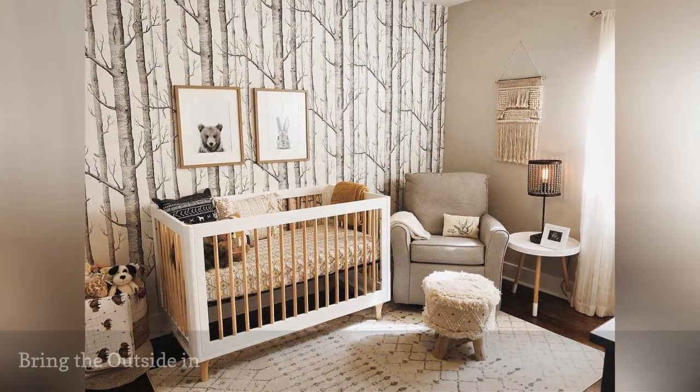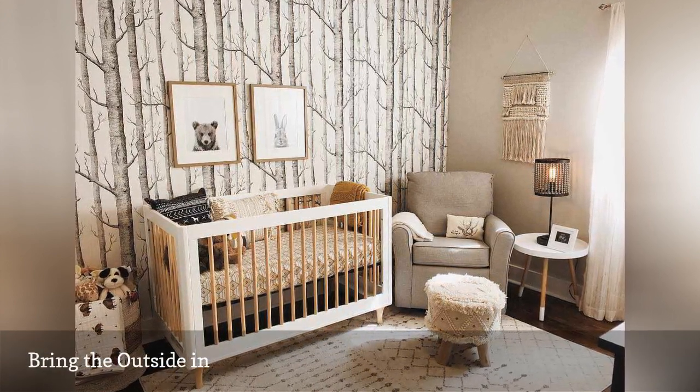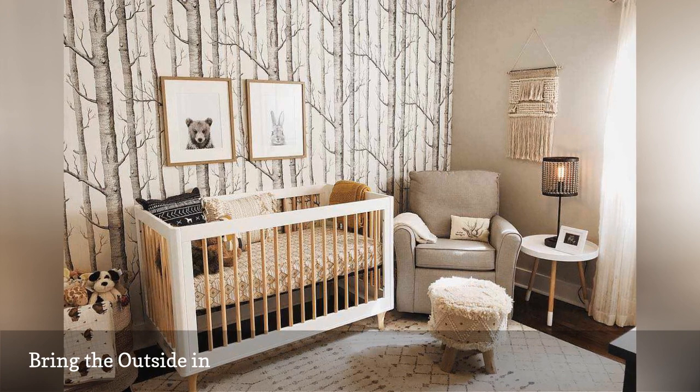Looking for the perfect gender-neutral nursery theme? Look outside. There's nothing like a little nature to soothe the soul. Whether you find your inspiration at the beach, in the mountains, or under the canopy of a tropical jungle, you're certain to create a space your little one will love.